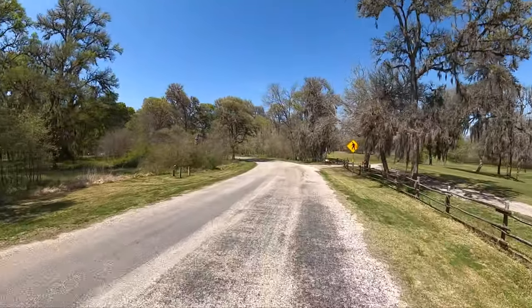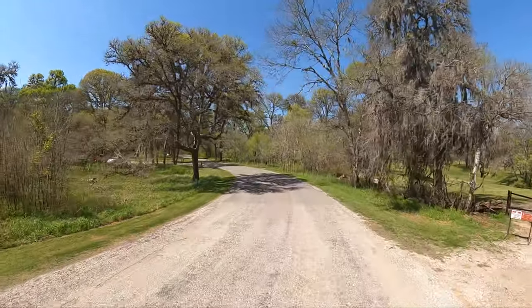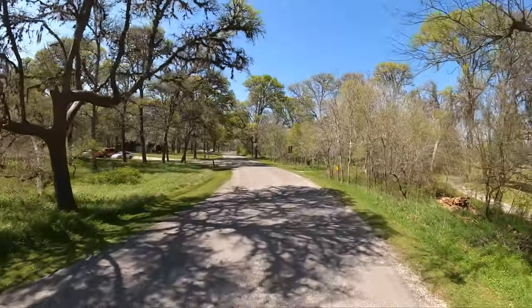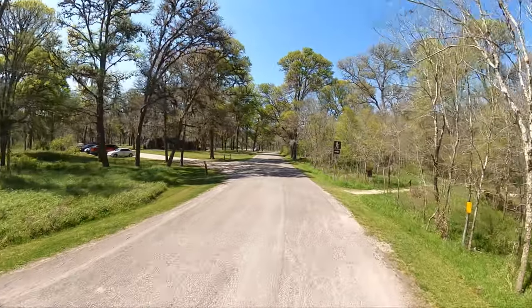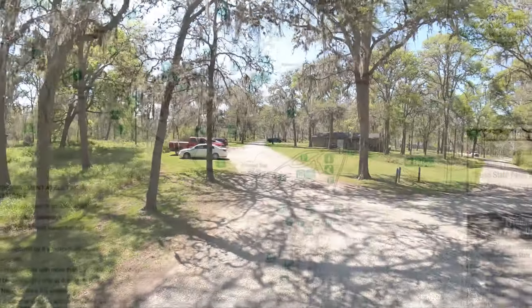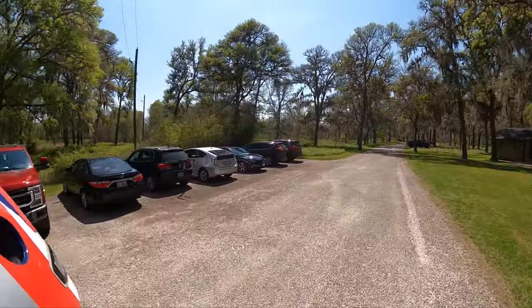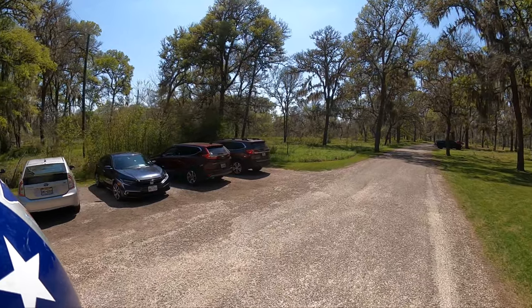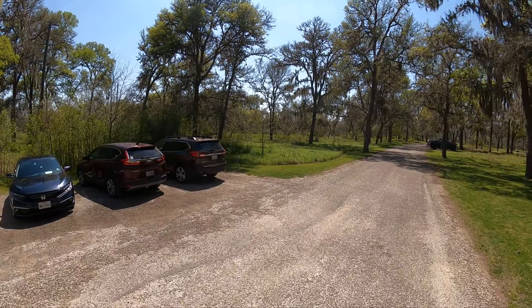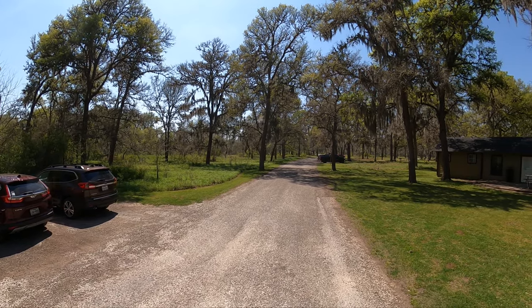This is a really pretty little park as you shall soon see. First place we're gonna visit is the day use and walk-in tent camping area. Better reset the camera — hold on.